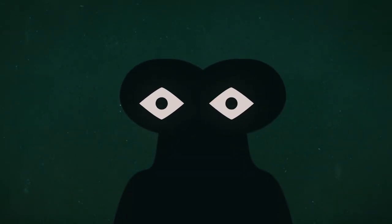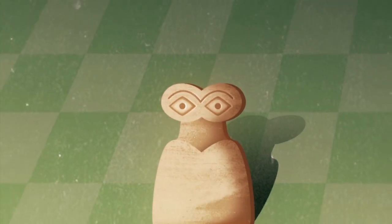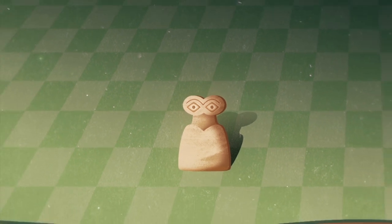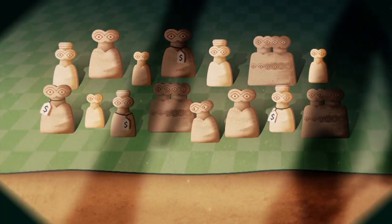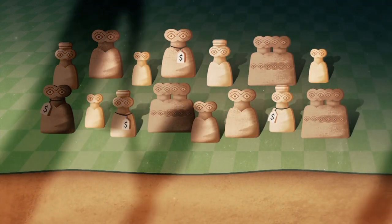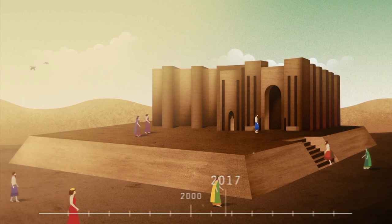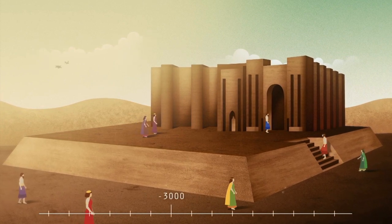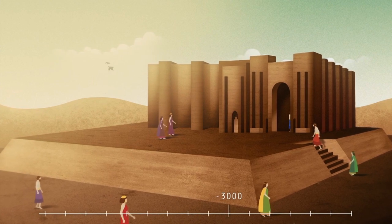It's a strange little object, isn't it — that bell-shaped body, those big wide eyes. Looks like something you might pick up at your local markets. But there's a much bigger story here. This little object is called the eye idol. It is 5,000 years old and was discovered in Syria. It's an irreplaceable part of the country's cultural heritage.